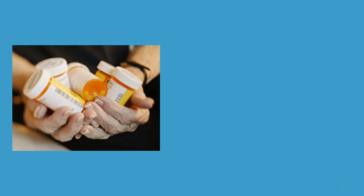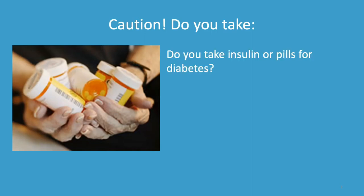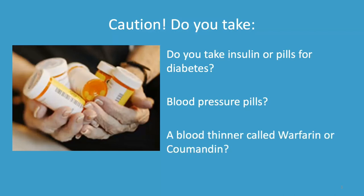Hi, I'm Dr. Carolyn Trapp, a nurse practitioner with the Physicians Committee for Responsible Medicine. You've heard about all the benefits of eating plant-based meals — but are there any risks? Almost always, the benefits of diet change far outweigh any risks. However, if you take certain medications such as insulin or pills that can cause low blood sugar for diabetes, blood pressure pills, or a blood thinner called warfarin or Coumadin, this presentation is for you.